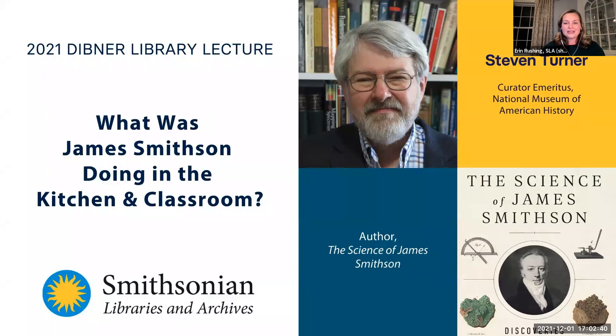Welcome to the 2021 Dibner Library Lecture. I'm Erin Rushing, the Outreach Librarian for Smithsonian Libraries and Archives. I'd like to begin this evening by gratefully acknowledging the Piscataway people on whose ancestral land I live, as well as the diverse and vibrant Native communities who make their home here today.